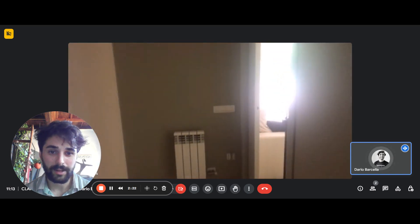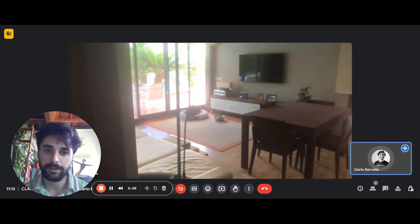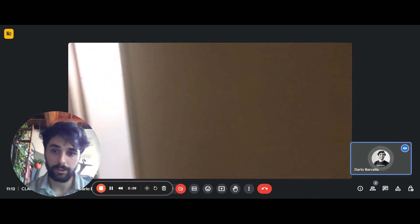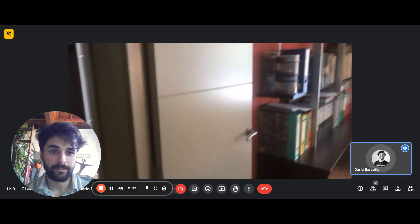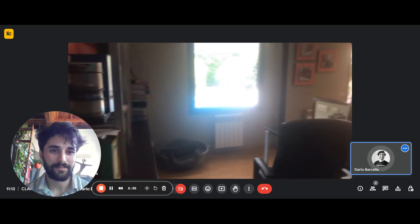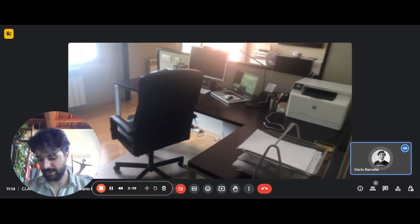Here we have a corridor, a hallway, which will basically lead you back into the living room if you want. There's also the door to that office area I mentioned. This is basically what it looks like — as you can see, you have the working chair and the desk.